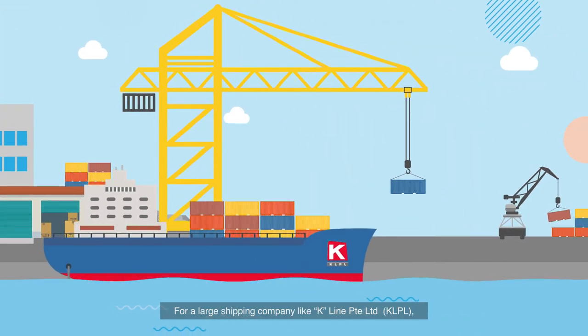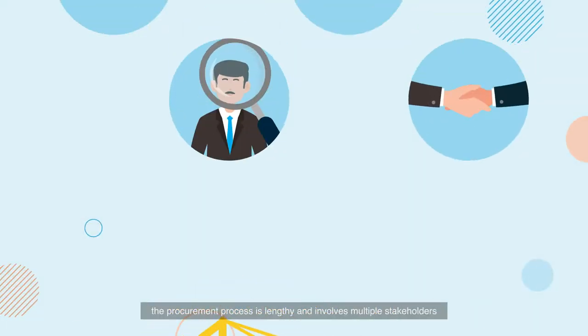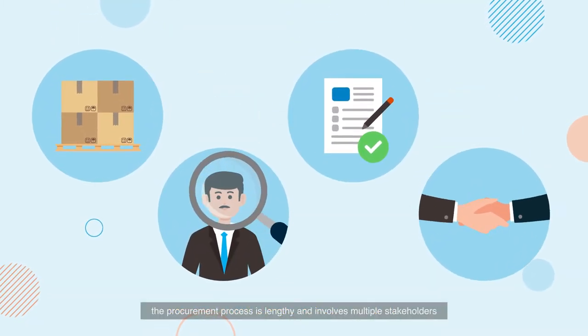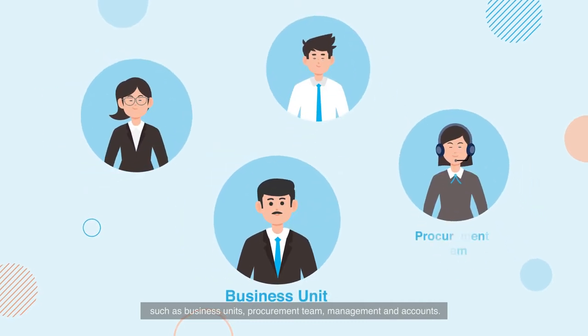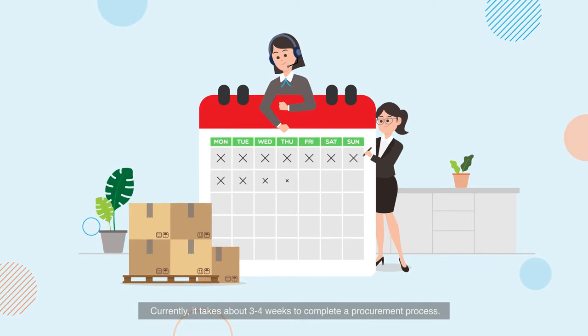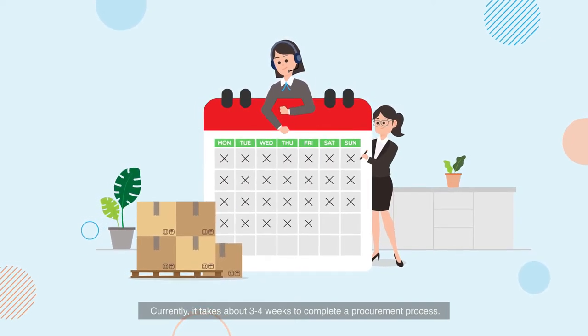For a large shipping company like K-Line Private Limited, the procurement process is lengthy and involves multiple stakeholders, such as business units, procurement team, management, and accounts. Currently, it takes about three to four weeks to complete a procurement process.